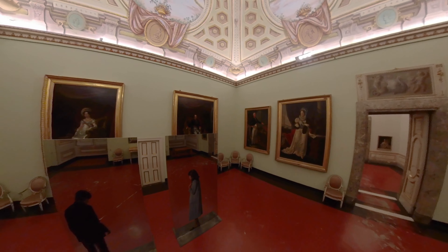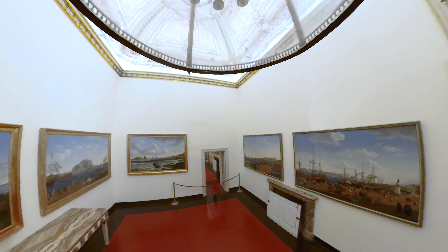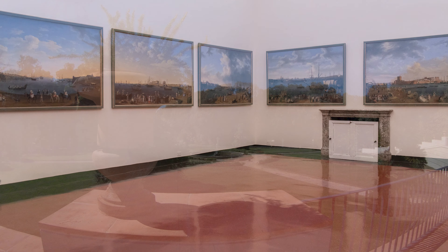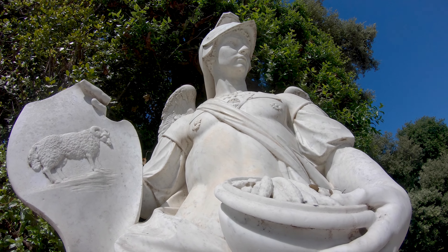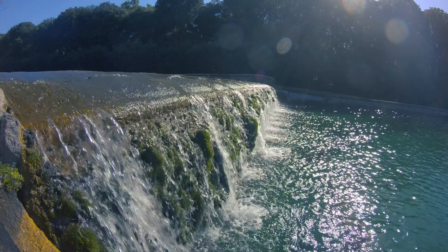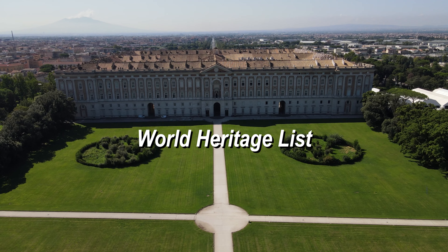From the elliptical hall, one moves into the magnificent Caserta Picture Gallery, with portraits of the sovereigns, including a section devoted to the splendid landscapes that Ferdinand IV commissioned from Jacob Philip Hackert. Along with the Carolino Aqueduct, the Royal Palace of Caserta joined UNESCO's World Heritage list in 1997.